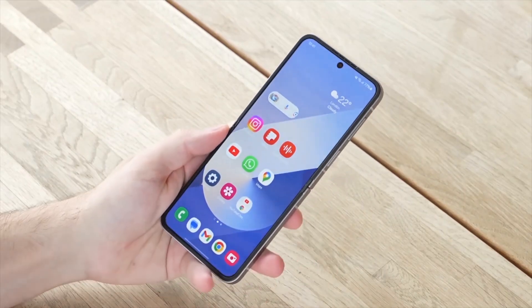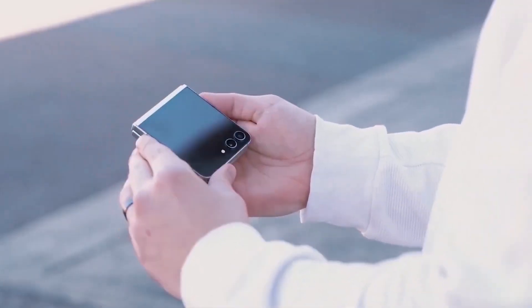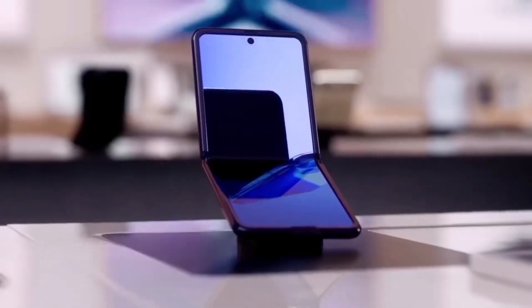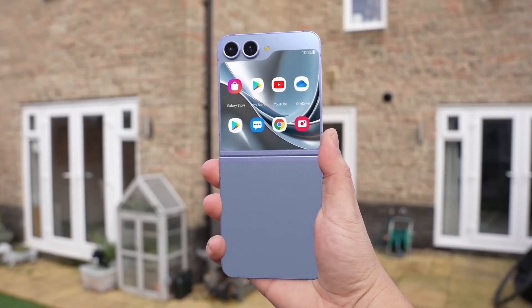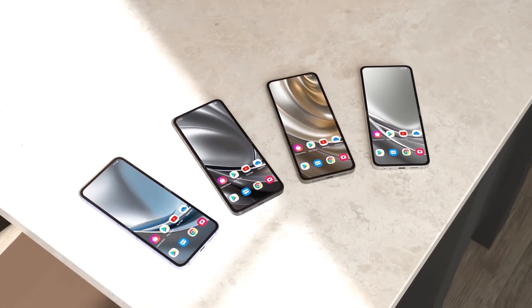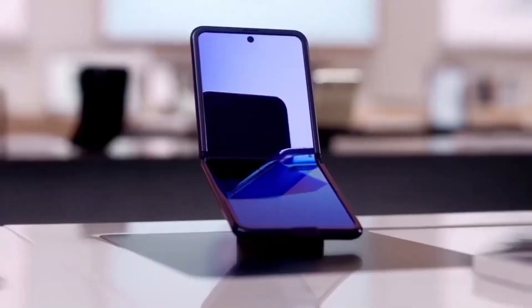Last year's dual rail hinge on the Z Flip 6 was a big win — smoother action, better durability, surviving 200,000 folds. This year, Samsung is aiming for even more toughness, which is great if you plan to keep your phone for a while. That said, there's still no real update on dust resistance. IP48 is fine for splashes and some sand, but don't take it diving.